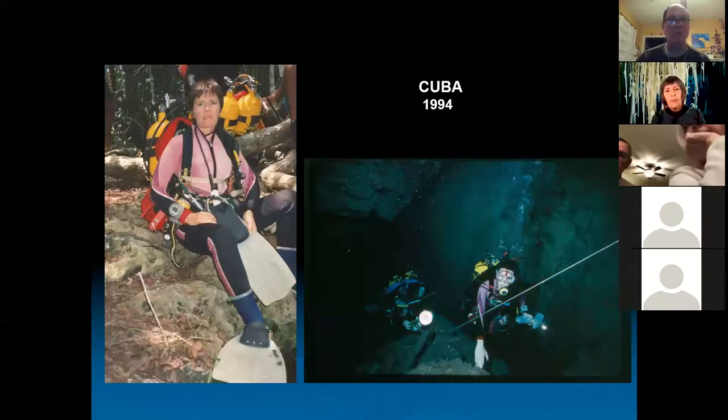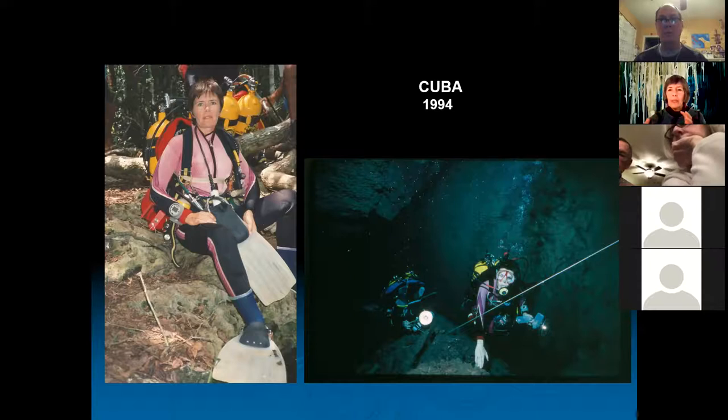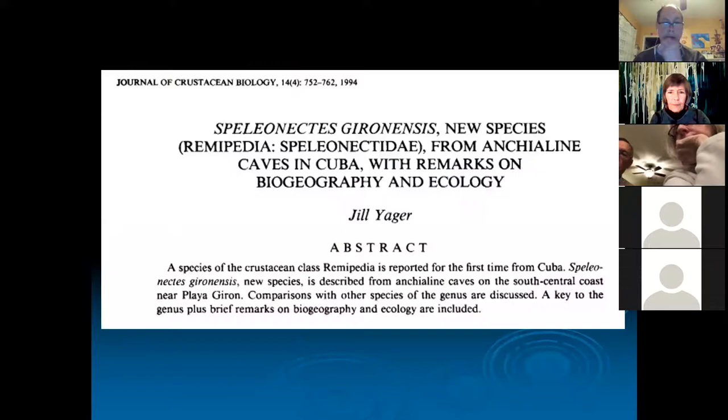After finding all these remipedes in the Bahamas, we decided to start looking other places. We went to Cuba — I've been on several expeditions there. In 1994 we found a remipede. A new species: Speleonectes heronensis — 'Speleonectes' means cave swimmer. Heron Playa is on the southern coast of Cuba, close to the Bay of Pigs. When you describe these species, you get to give them their names — cave swimmer from the Heron area.